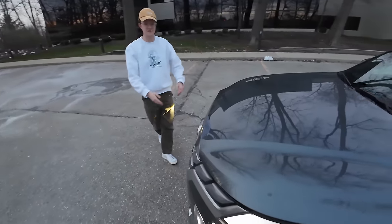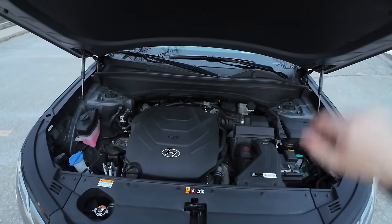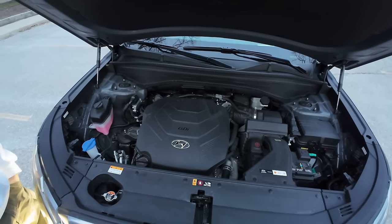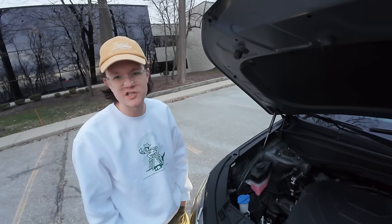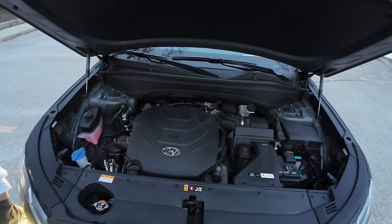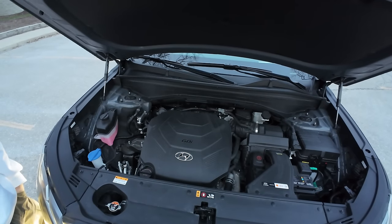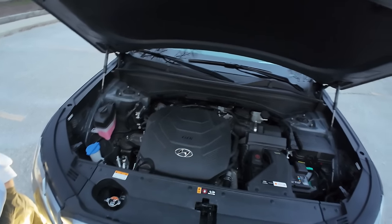Looking at the engine, fuel economy is rated 19 mpg city and 24 highway. In real-world testing averaging around 78-79 mph with some spirited entrance ramps, they achieved about 22.5 to 23 mpg on the highway. It's probably not the most efficient option in the category, but it's a naturally aspirated V6 so that's expected.